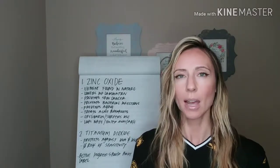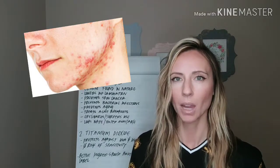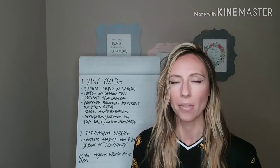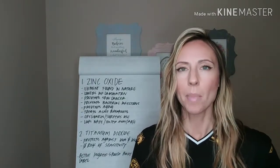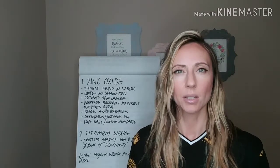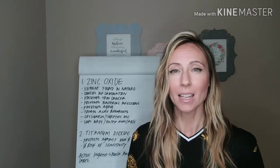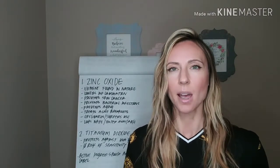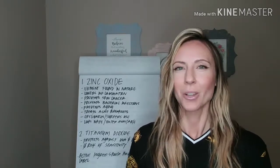Zinc oxide actually helps with acne breakouts. If you suffer from acne and feel like it gets worse in the summertime, what you use on the skin really makes a huge difference on whether you're going to break out or not. This is fantastic for acne breakouts because zinc is really good for fighting that inflammation. So you get the protection from the sun by using zinc oxide, and you also help your acne breakouts.